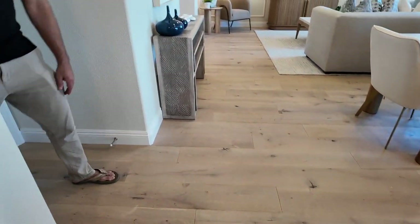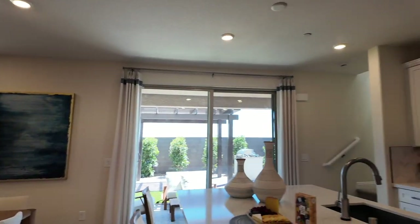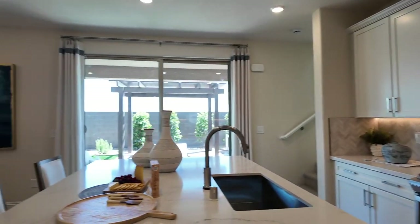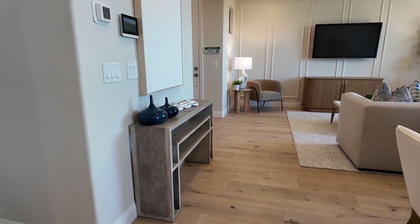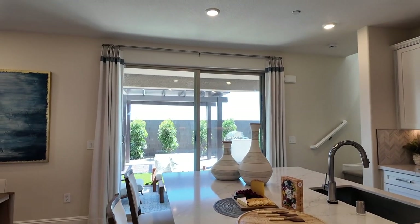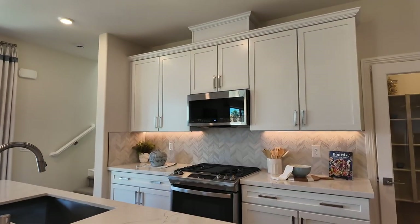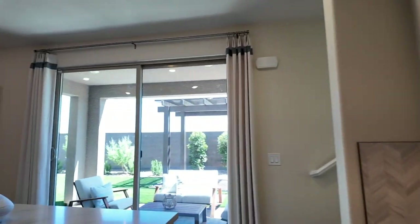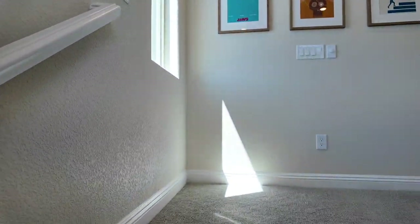The whole house comes carpeted except for wet areas — laundry, kitchen, entry, and bathrooms. I don't recommend carpet in Vegas. I highly recommend upgrading to hard surface flooring: tile, luxury vinyl, or engineered hardwood downstairs, with carpeting upstairs. If you can afford it, only carpet the bedrooms, or ideally no carpet at all — in the desert, carpet gets dirty super fast and doesn't last long.